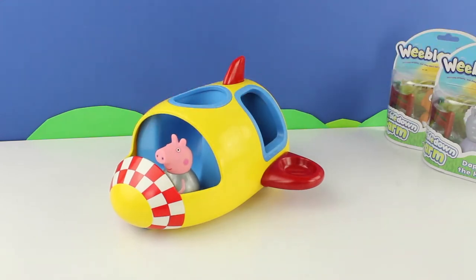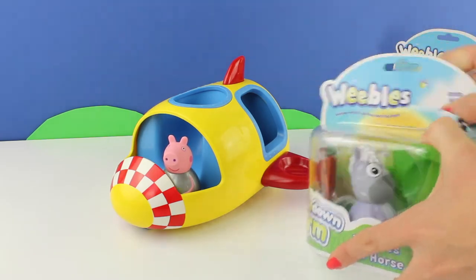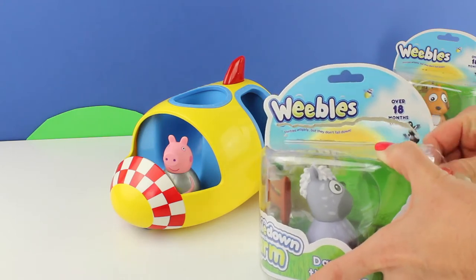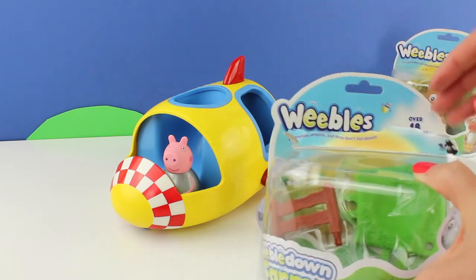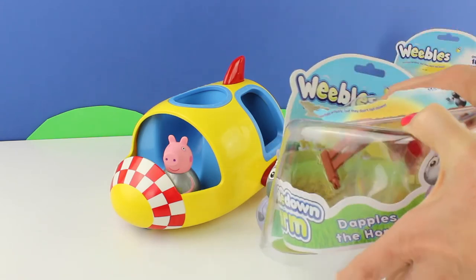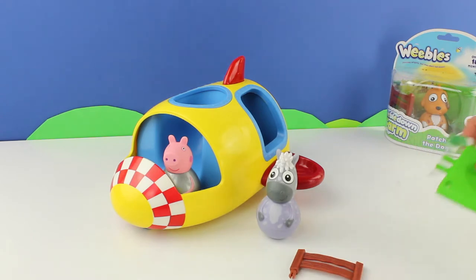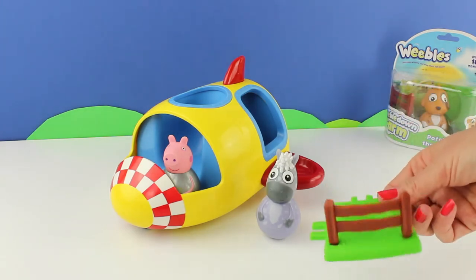There we go, already in the spaceship. Now we have a Weeble horse, and that horse is called Dapples because he's a dapple gray horse. Let's get him out of the box so he can have a wobble — or she could be a she. There are also two other pieces inside the box. Let's have a look.